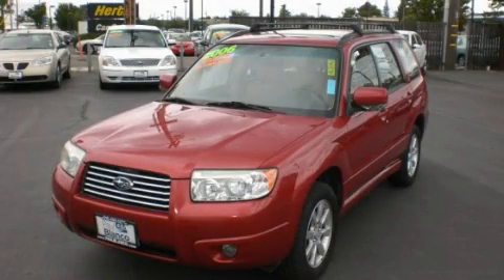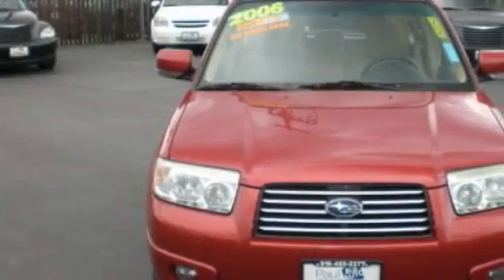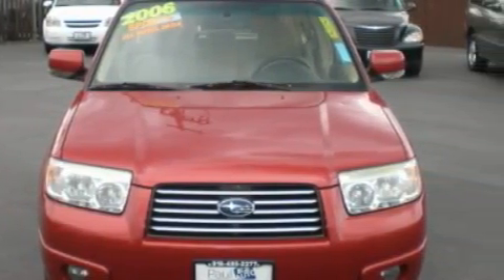This is a 2006 Subaru Forester — plenty of space for what you need. It features a 2.5-liter four-cylinder engine and an automatic transmission.